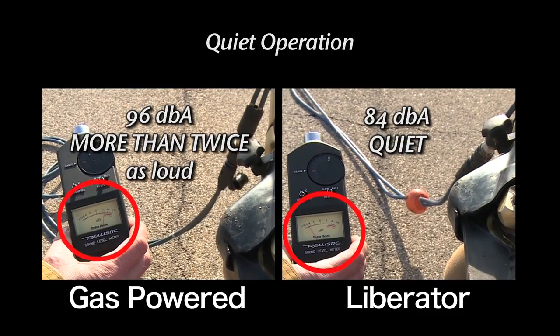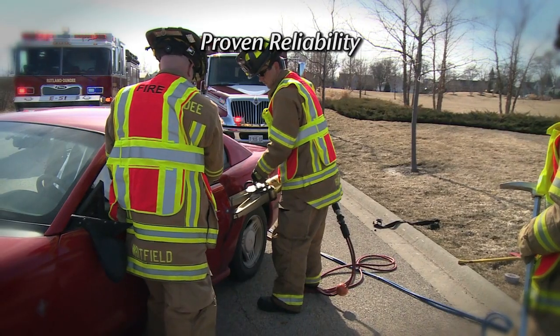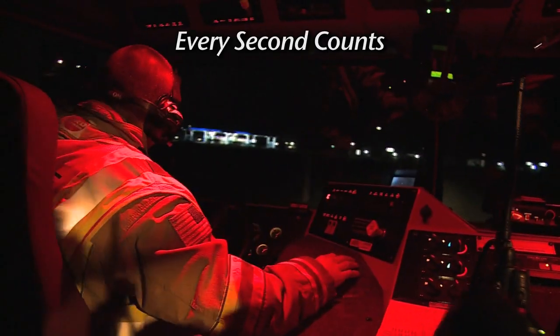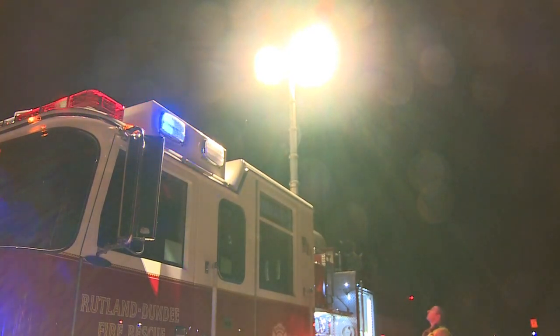In the end, he survived. He did well. He spent a long time in the hospital due to his injuries, but the amount of time it took to get him to definitive care, I'm sure, made a difference in his life. Consistent power, quiet operation, proven reliability, and unmatched performance. When every second counts, you can count on the Liberator.